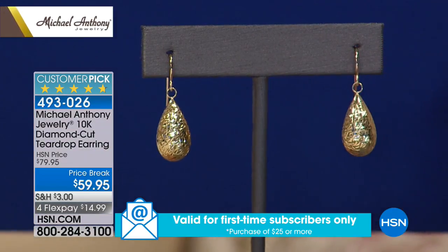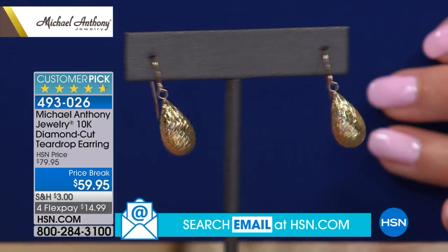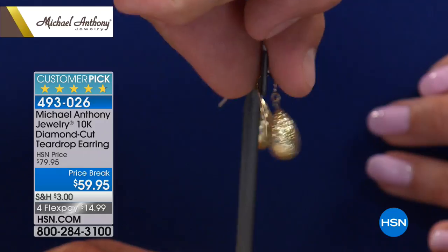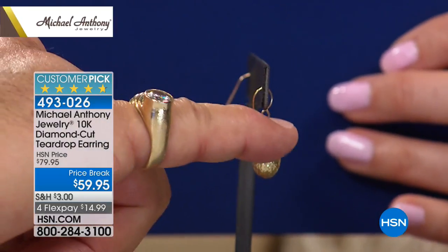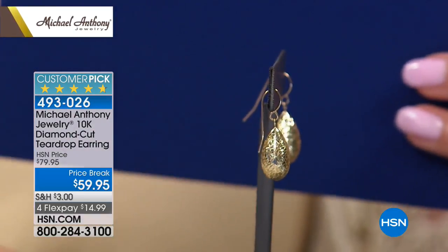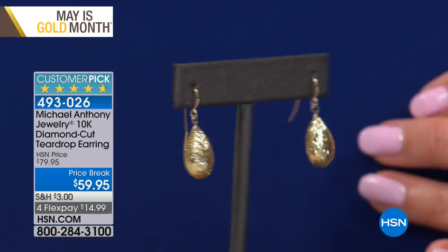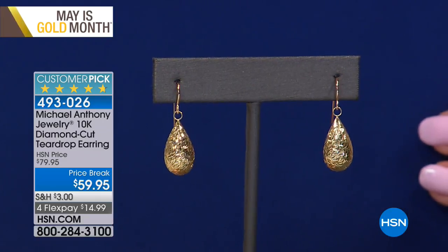One little thing I want to show you — see that wire, how open it is? That's the way you get it in the box. When you receive it at home, give it a little squeeze to narrow that gap right there. That way, when you put it on your ear, it actually hugs your earlobe, and you almost don't even need the little clutch. We give you a clutch if you want to put it on — it's fine. That way, it's just perfect.